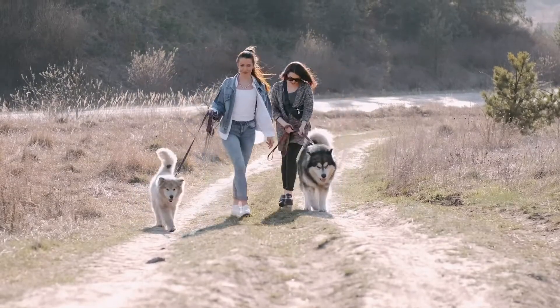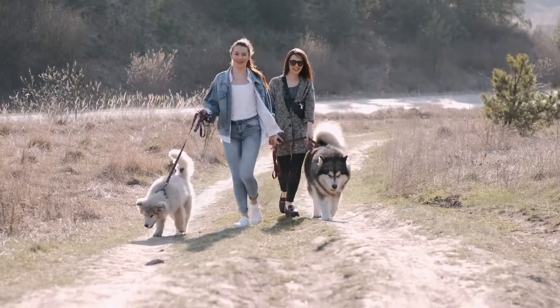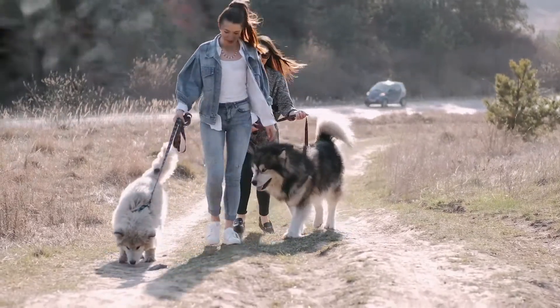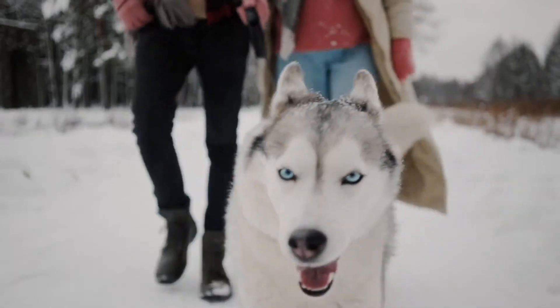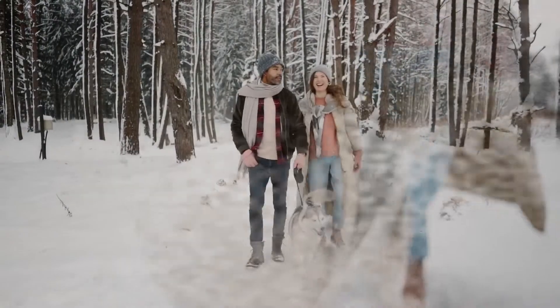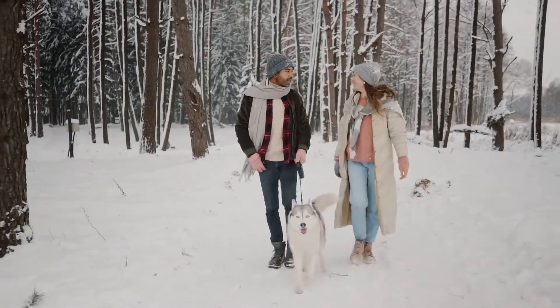Top 10 countdown: the best dog harnesses. Harnesses can be a great tool for controlling your dog, especially if they're a large or giant breed. They can prevent choking in dogs who pull when they walk and offer a whole-body alternative to a collar and leash. Finding the right harness for your dog depends on their breed and personality.